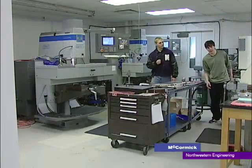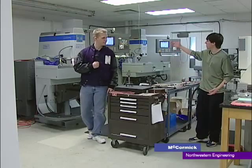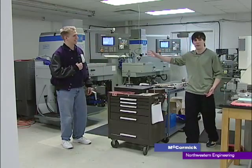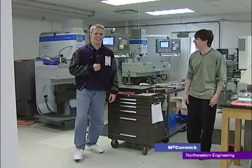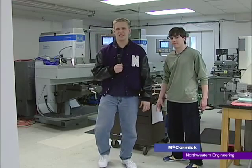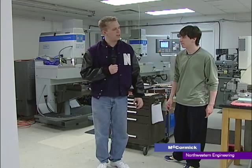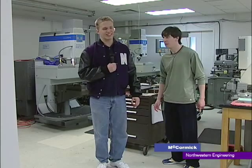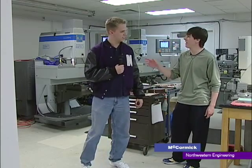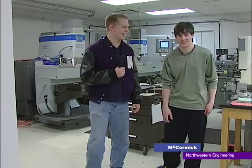We're standing here in one of the many labs we have in Tech. This is a machining lab — we pretty much have a lab to build anything you want. Check out this piece right here — this is just some heavy piece of machinery. The thing about Tech is that we have great equipment. The university spends millions of dollars keeping us on the cutting edge of technology so that we can come in here and do whatever projects we need, build really awesome tools and designs. They're incredible — unbelievable labs. Anything you want to build, we have it.